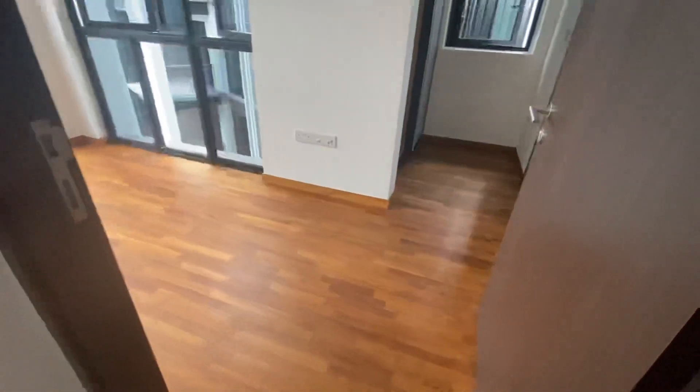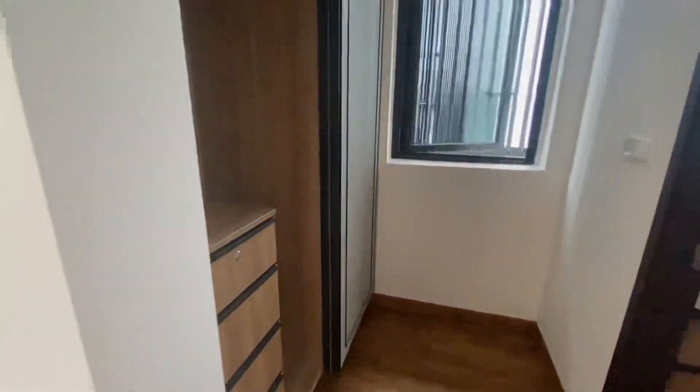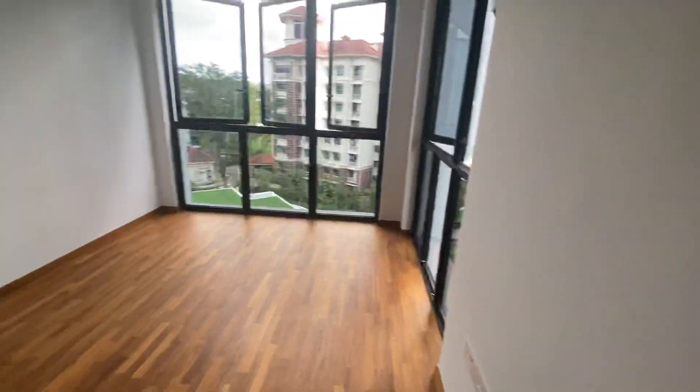Let's see the master bedroom. It comes with a walk-in wardrobe, and there's also a window in the walk-in wardrobe.